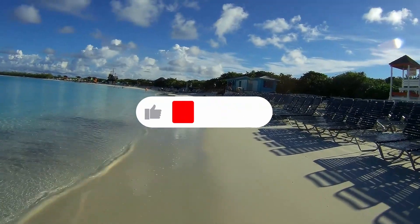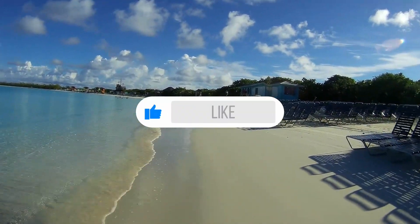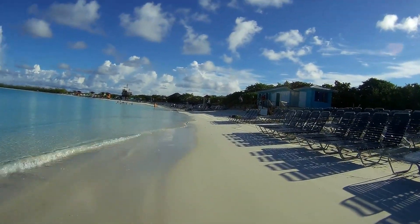I sped the video up twice normal speed as we head back. If you've enjoyed the video, hit the like button — that'll let YouTube know there's worthwhile content and they'll share it with other people.